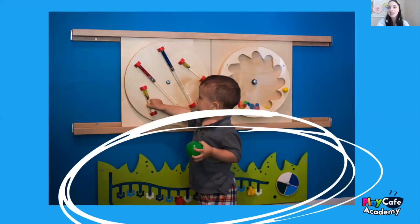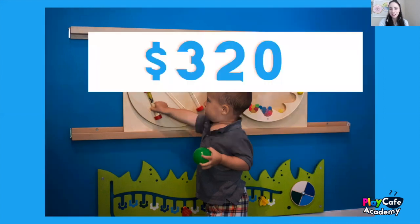This one didn't really get a whole lot of use. It's called the Bees in the Metal Wall Panel if you're looking on sensoryedge.com. But it was something that just looked so nice in our space and was so aesthetically pleasing. So even though it didn't get a ton of use, it did look really good — just take that information as you will. And that was $320.